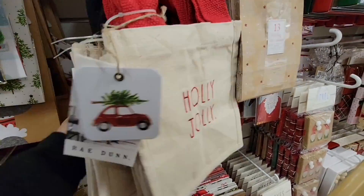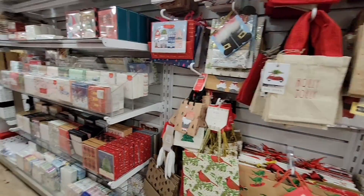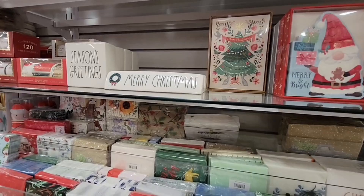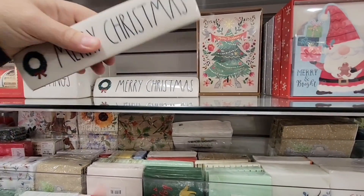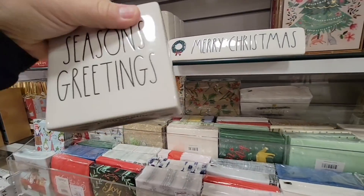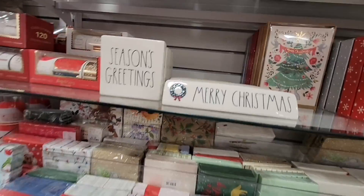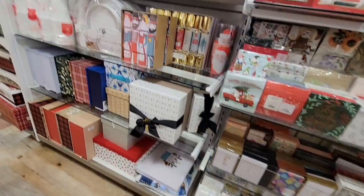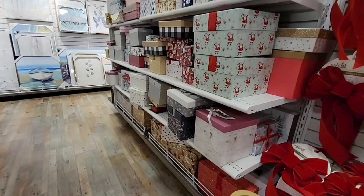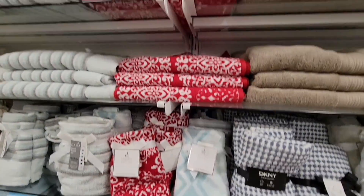We started at HomeGoods checking out the cards, and I always love these vintage-looking cards. These little desktop ones always crack me up — I wonder if people buy these, but maybe I'll buy one when it's on clearance. They were $7.99. You get all your little paper goods and there is no shortage of bows. These fun boxes are great for storing special items like Christmas cards and memorabilia.